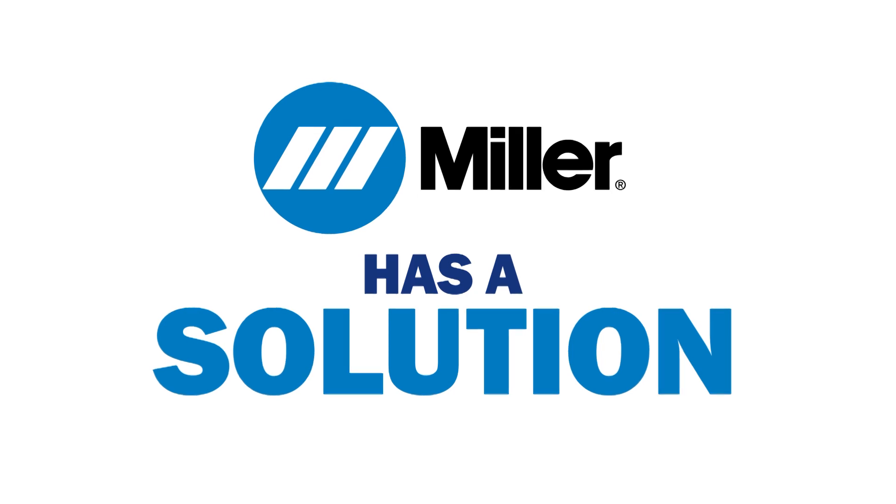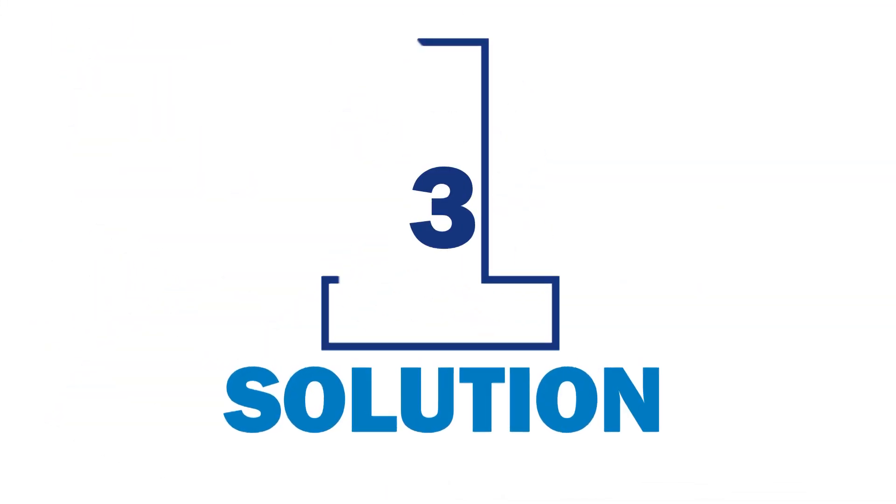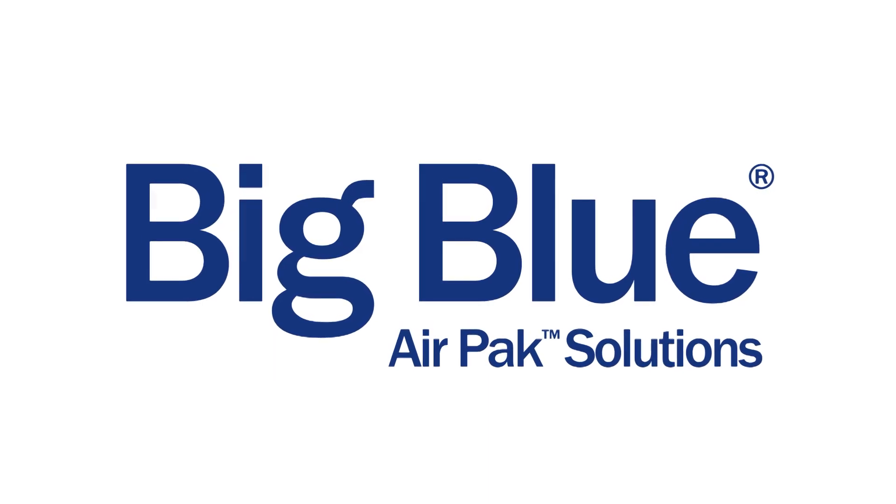Miller has a solution. A more convenient, cost-effective solution. A three-in-one solution. A Big Blue solution.